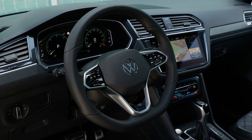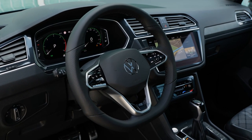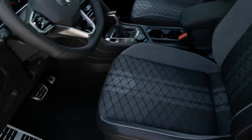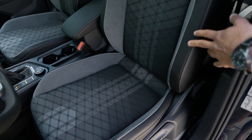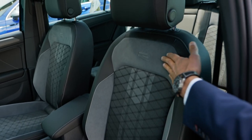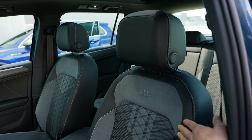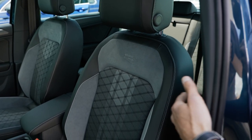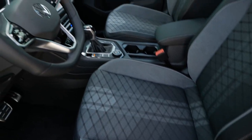Heated steering wheel is available, new digital instruments — soon more details on that. The R-Line seats here feature fabric on the inside with microfiber inserts and leatherette — all animal-free, with very nice premium quality styling. Actually one of the favorite seats I've seen so far, and one of the new highlights with the Tiguan facelift for the R-Line.